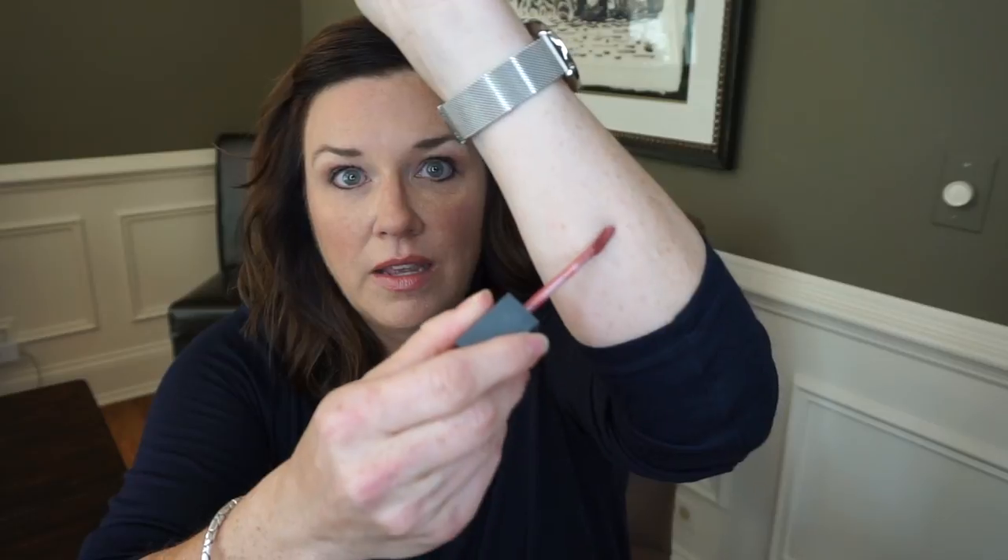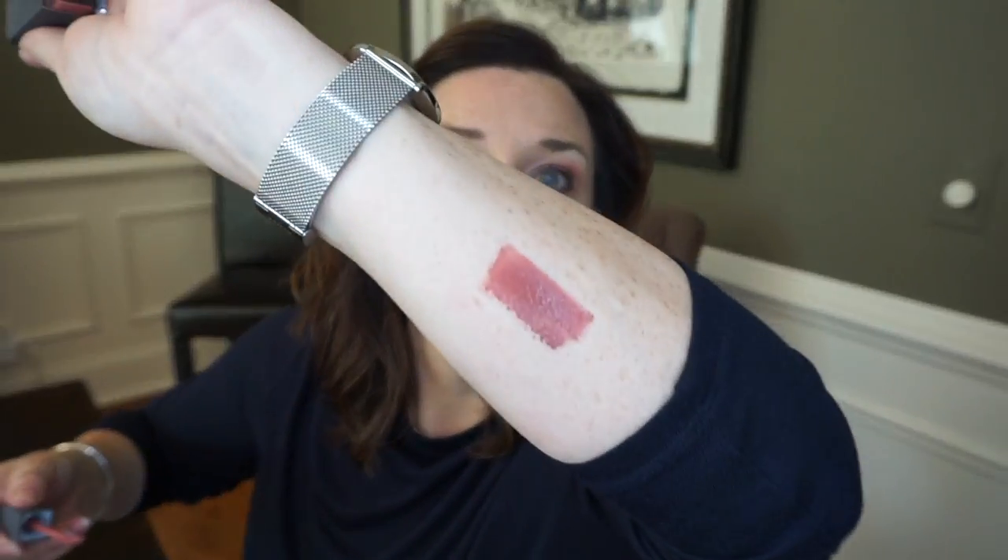Bite Beauty now has the Mousse Bouche Liquefied Lip. I love all the Bite Beauty lip products I've tried over the years. These are the liquid lips and I really enjoyed this color — it's called Chutney. They last well and have a kind of minty vanilla citrus scent, which is the strangest thing to explain, but that's my best description. Love it.